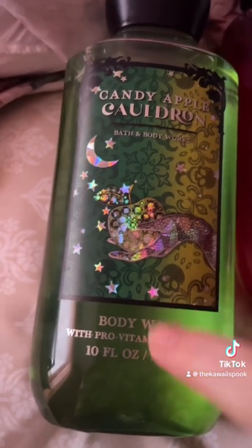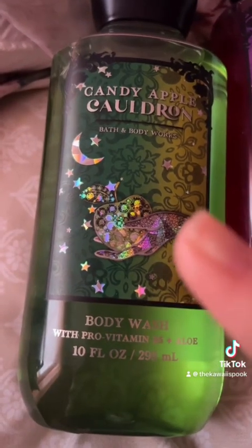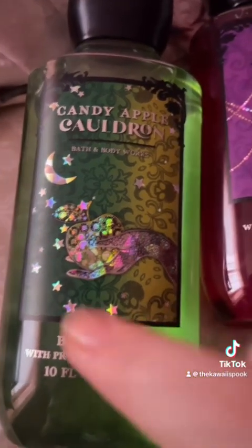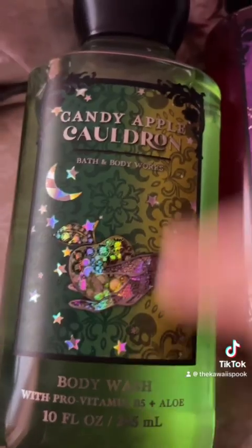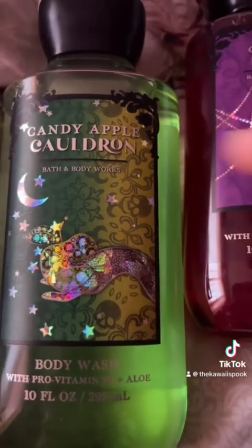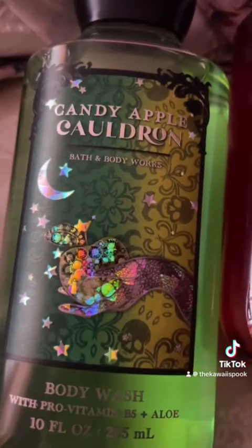This is my favorite scent as of this year. I want it to keep going for next year — I hope so. It really smells like green apple and that's my all-time favorite scent of this year.